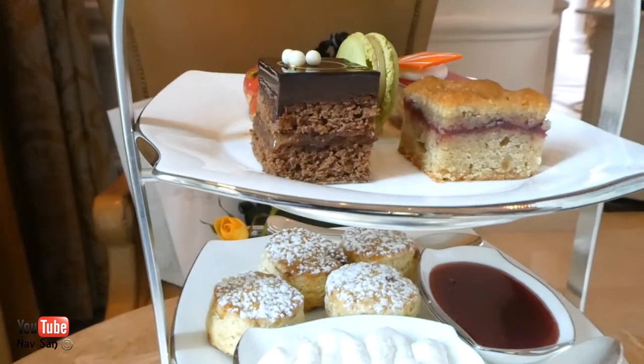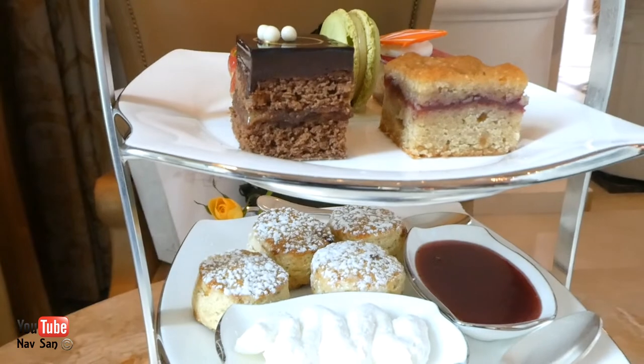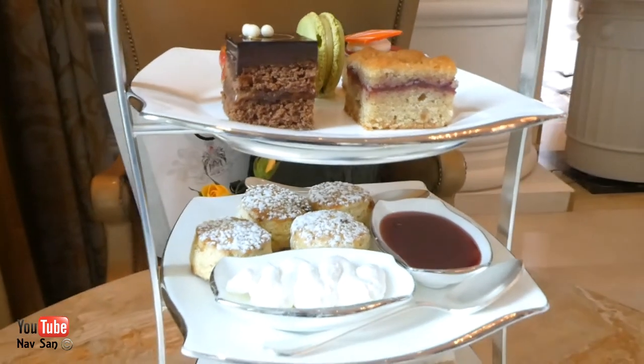Ginger, chocolate, eclairs, raspberry eclairs, and this one is green tomato, and this one is cheesecake. Fantastic. Enjoy your high tea. Thank you.